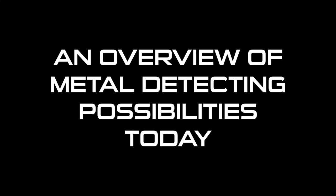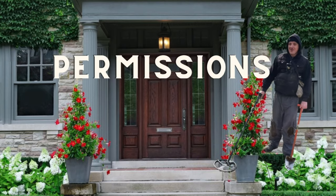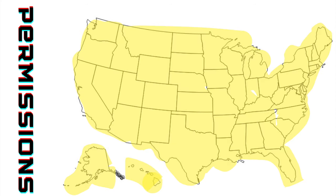An overview of metal detecting possibilities today. You might not have even heard of some of the stuff we're going to go over, but I think this covers all of the metal detecting possibilities. Let's start with permissions — when you walk up to a door or a place and ask, 'Can I metal detect here?' Most detectorists don't have the courage to do that. And some of the best stuff is left behind at places that obviously have not been detected yet. If you get a permission, it could mean that you are the first. This is applicable to all 50 states.